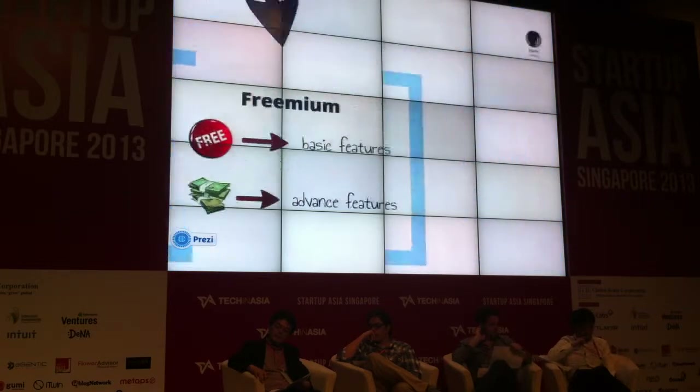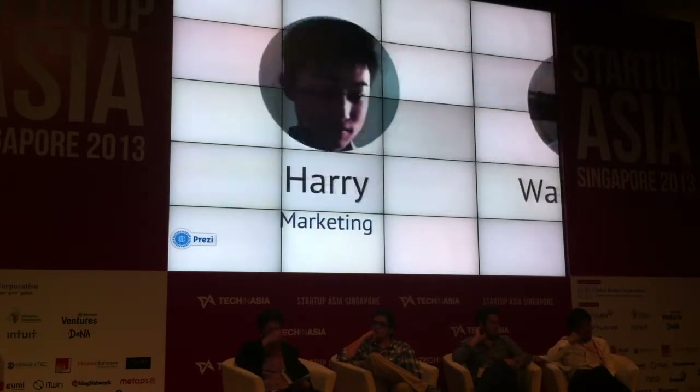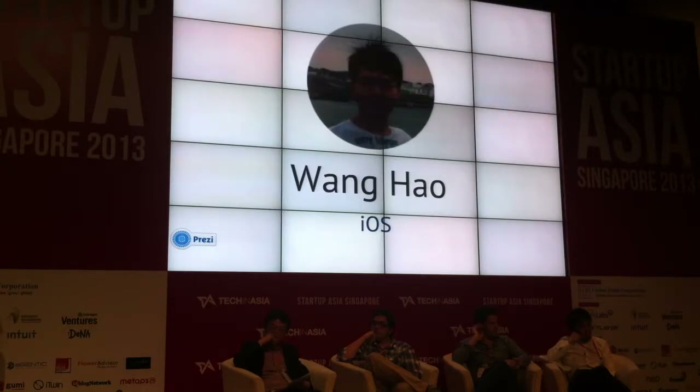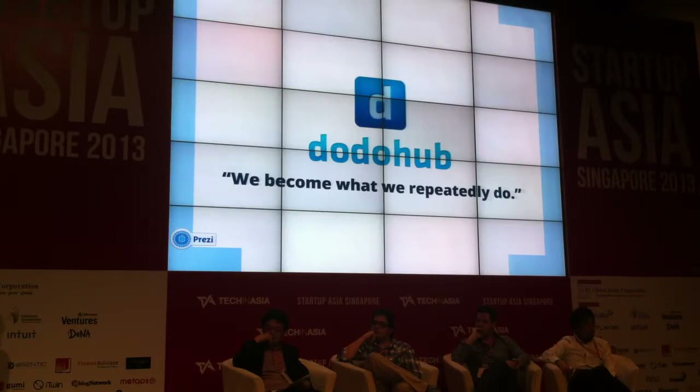Last but not least, here is the Doodoo Hub team. We have Wang Hao, Xiao Yang, and myself. We believe we can change people's lifestyle through technology. So what are you waiting for? Sign up at DoodooHub.com and get your habits built. Thank you.